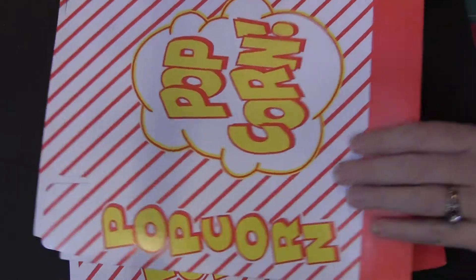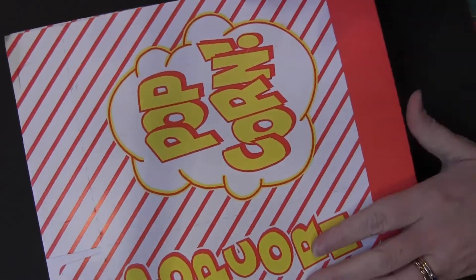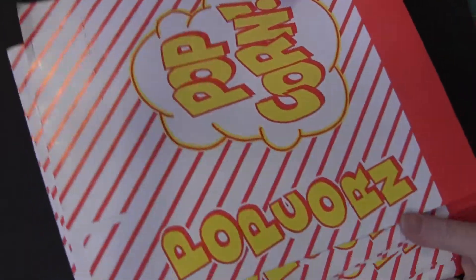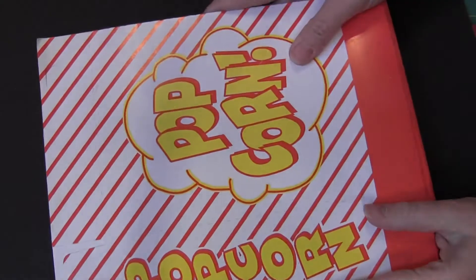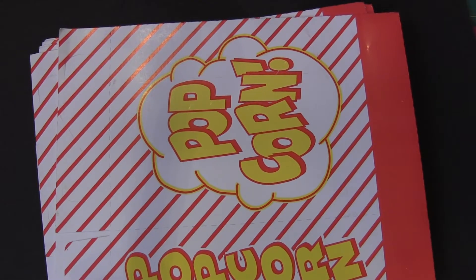She sent these popcorn boxes. I don't know where you got these, Jean, but these are awesome. I'm going to actually use one as a page in a mini album or something, because these are super cute.